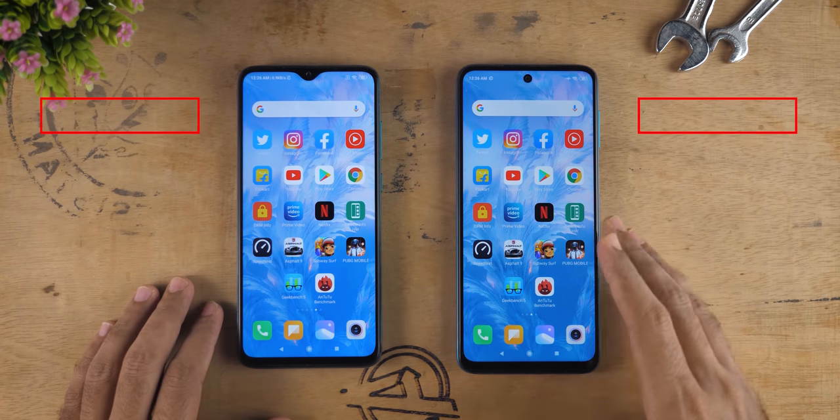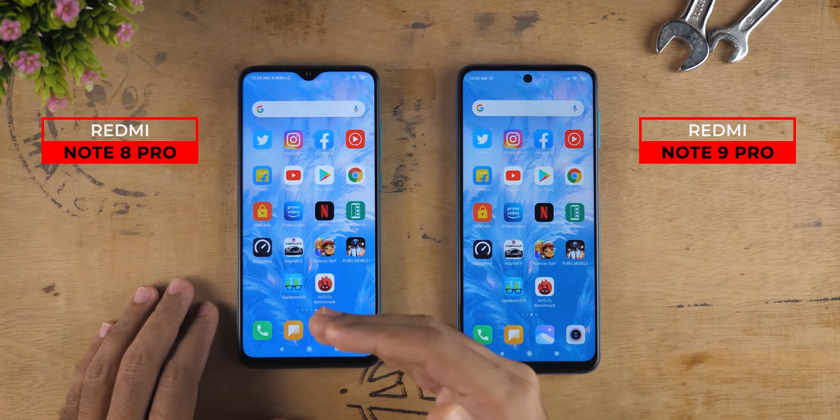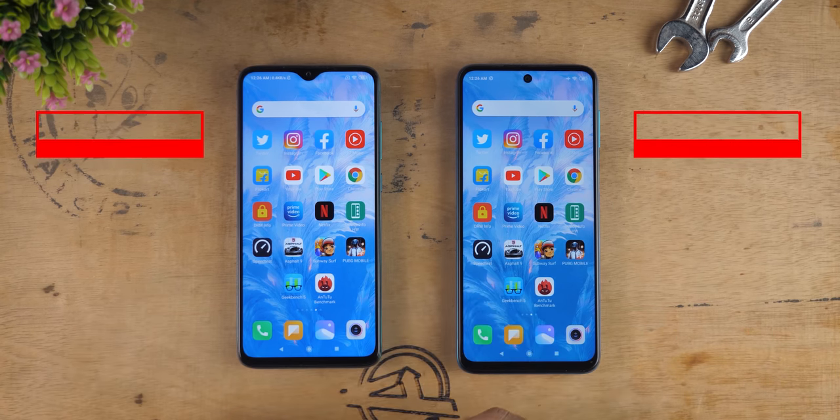In this video we'll do a speed test comparison to see whether Redmi Note 9 Pro is a substantial upgrade from the Redmi Note 8 Pro, which was launched just a few months back.